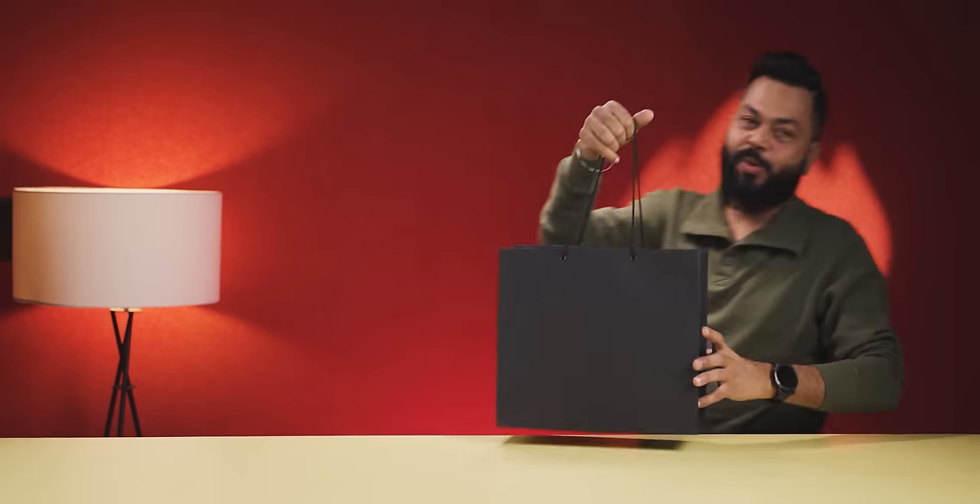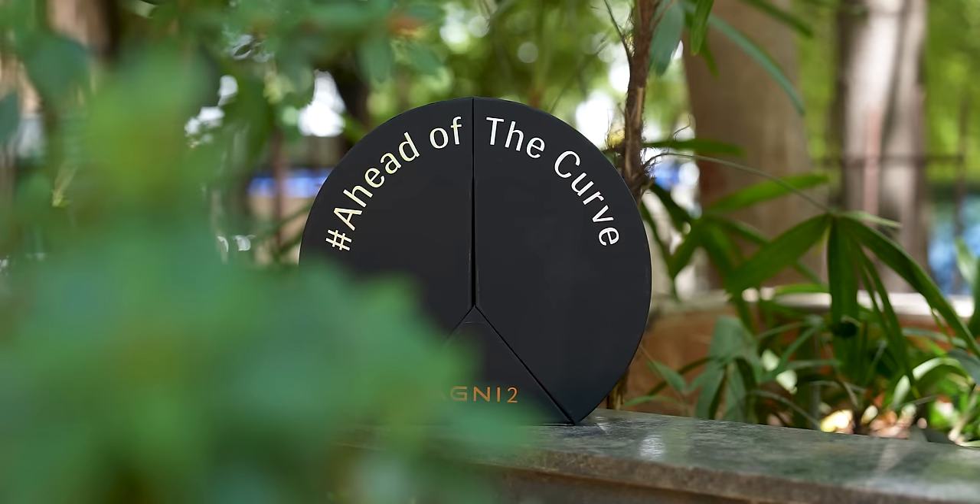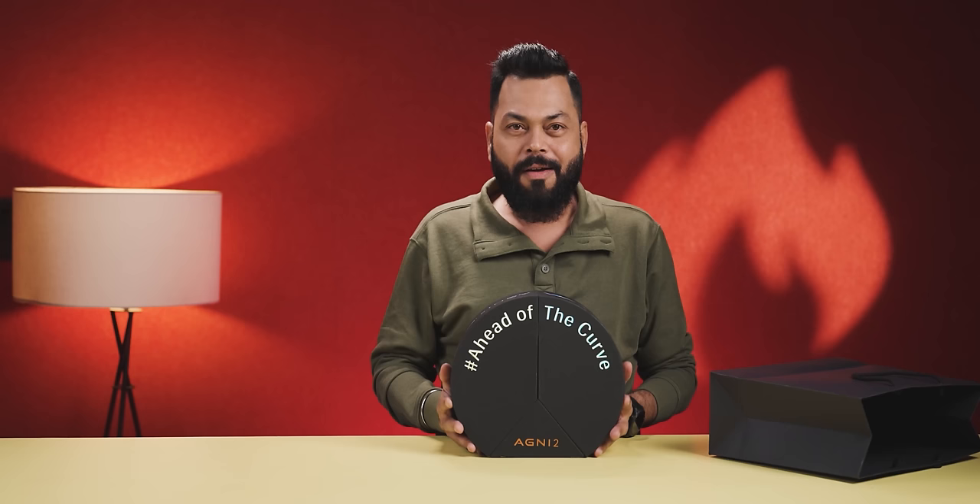Friends, this phone surprised me and pleasantly surprised me. I'm talking about Lava Agni 2. Oh my god, what a phone this is. Look at this video, friends. There are so many things about this phone which really excite me. Lava Agni 2 5G — ahead of the curve.